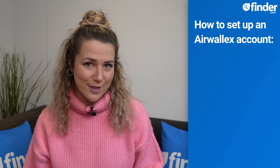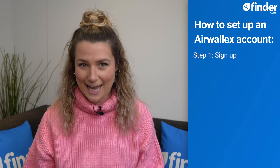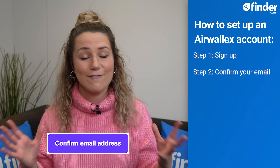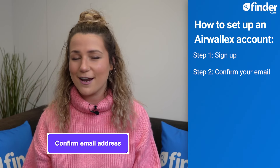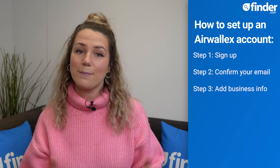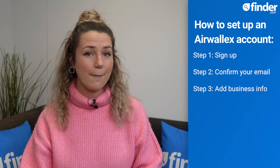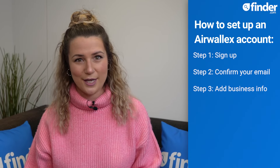Here's how to sign up with Airwallex. Step one: create an account. Step two: confirm your email address by clicking the big purple 'confirm your email address' button in the relevant email. Step three: add your basic business information, including business structure, company number, and the industry you work in.